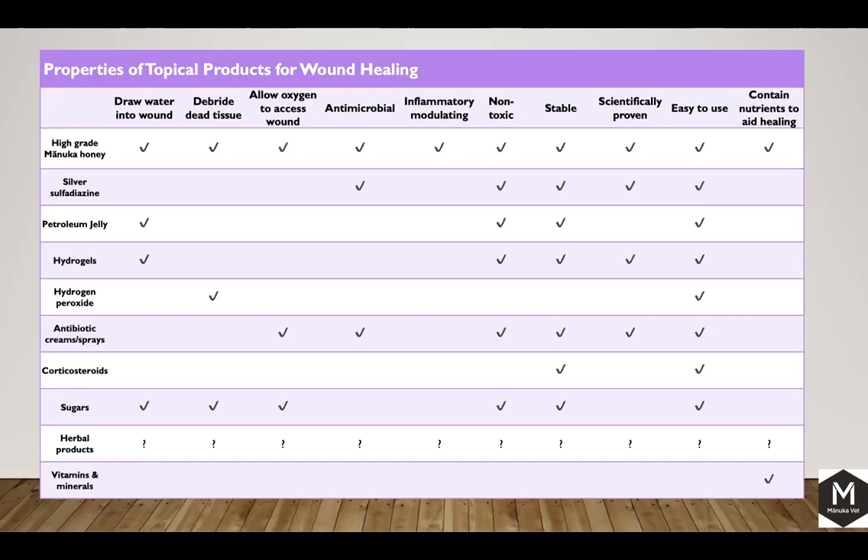What properties do we want in our topical products for wound healing? Drawing water into the wound is good. Debriding dead tissue is really good. Ideally allowing oxygen into the wound — oxygen is a big one. Being antimicrobial, inflammatory-modulating, non-toxic. Honey ticks all those boxes. There are lots of other different products we use on wounds that can be really good at certain times for specific processes, but as an all-in-one go-to treatment, honey is going to handle 90–95% plus of your daily wounds in practice.